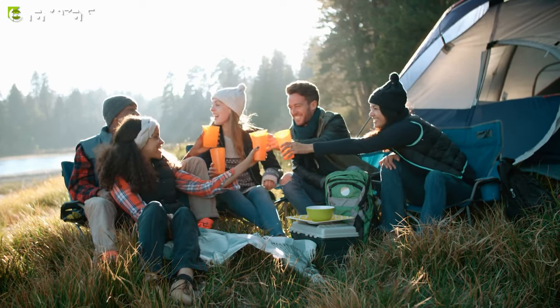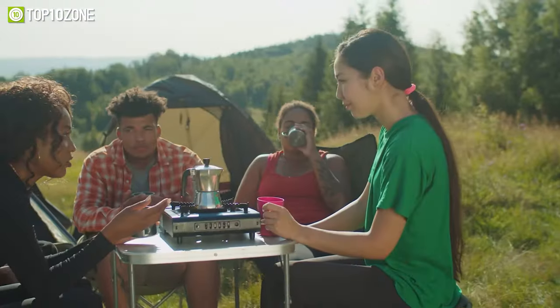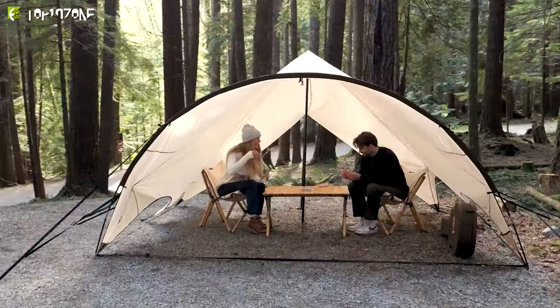Camping can be a fun and thrilling adventure. However, you'll need to pack the right camping essentials to amp up your experience and make it more relaxing. So if you're an avid camper or adventurer, keep watching as we'll show you the top 10 incredible camping inventions you must see.